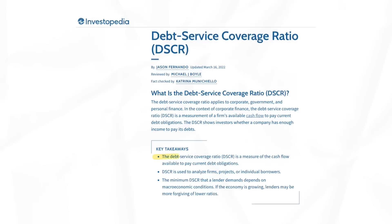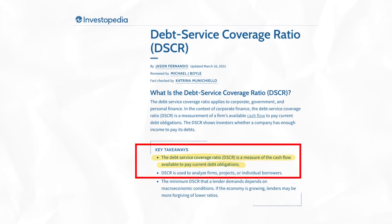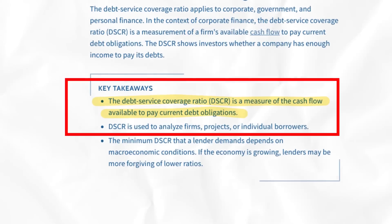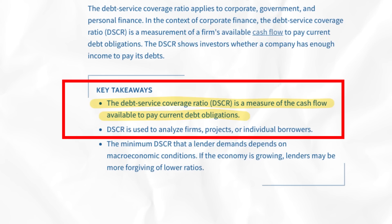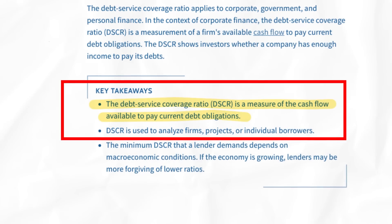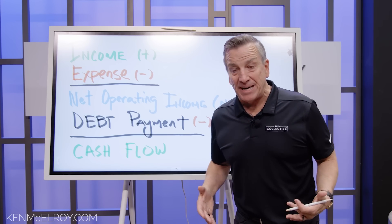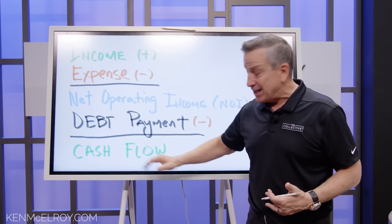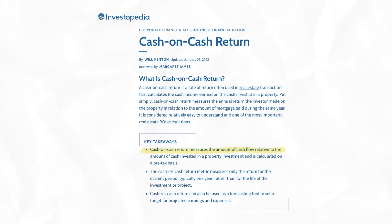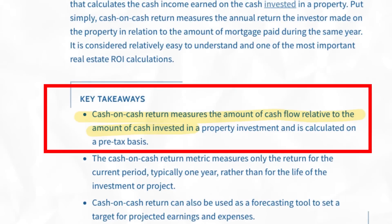That's typically called a DCR, or debt coverage ratio. These debt coverage ratios are getting harder and harder at the moment because banks are now looking at lower loan-to-values and all kinds of things as they try to hedge some of the headwinds we're facing in the real estate sector. Here's the basic math: your net operating income minus your debt equals your cash flow.